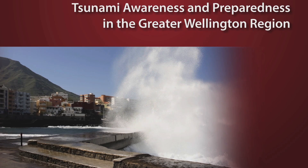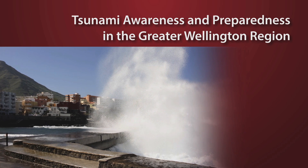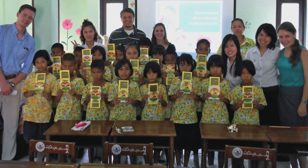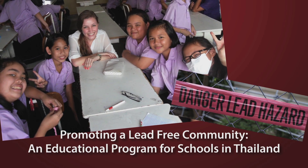We did research in Wellington, New Zealand on what people knew about tsunamis, how aware they were, how prepared they were to deal with tsunami threat. We went in and worked with the Thai students to create an educational program for elementary school children to teach them how to reduce their own instances of lead exposure.